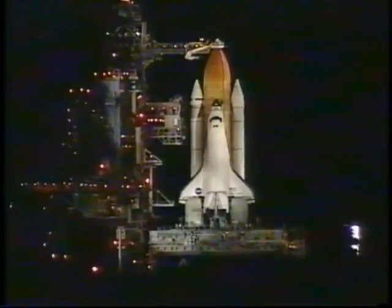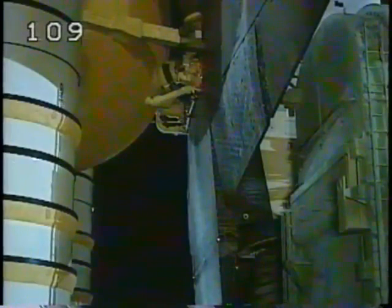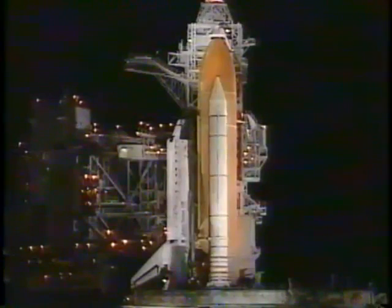Auxiliary power unit pre-start procedures are now being worked by pilot Scott Kelly. OTC PLT APU pre-start is complete — three great talkbacks. Pilot Kelly reports that the pre-start of the APUs are complete; activation will come in just about 30 seconds.